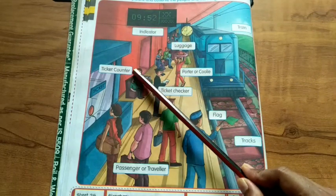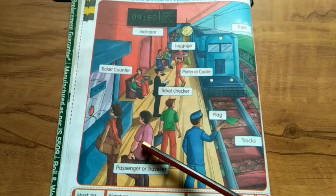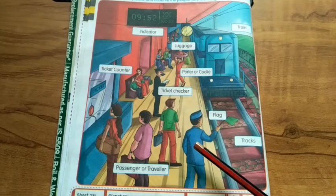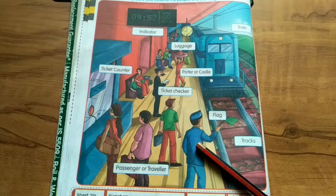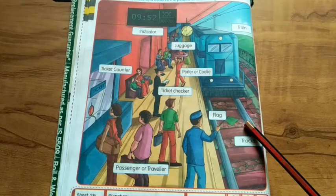I can see a ticket counter. I can see a passenger or traveler. I can see a guard. Guard is in charge of running train. I can see a plug. I can see railway trucks.